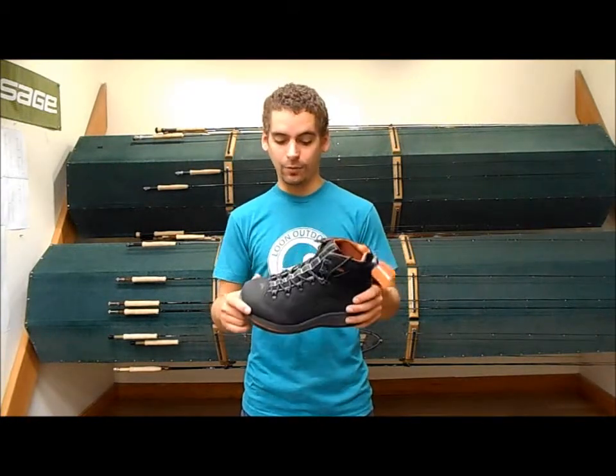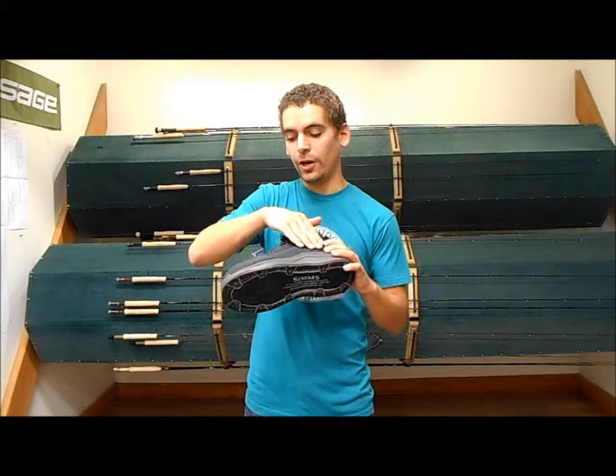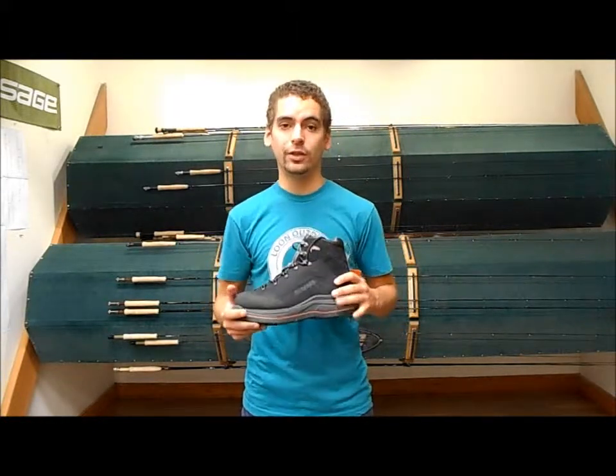They're super lightweight, they're super comfortable. With the abrasion resistance that they have around the sides, they're going to last you a really long time.